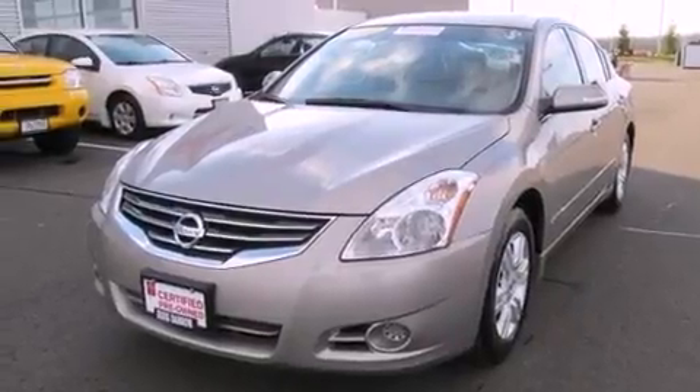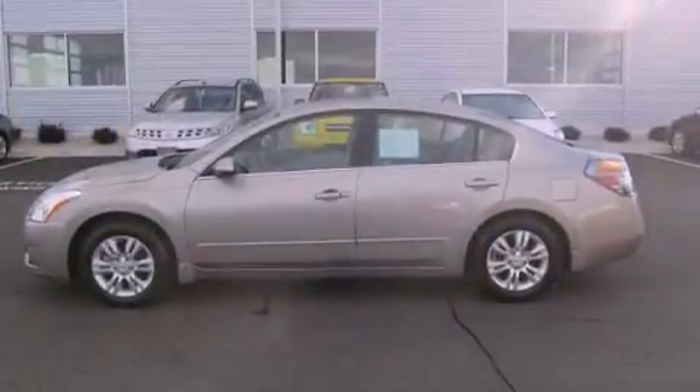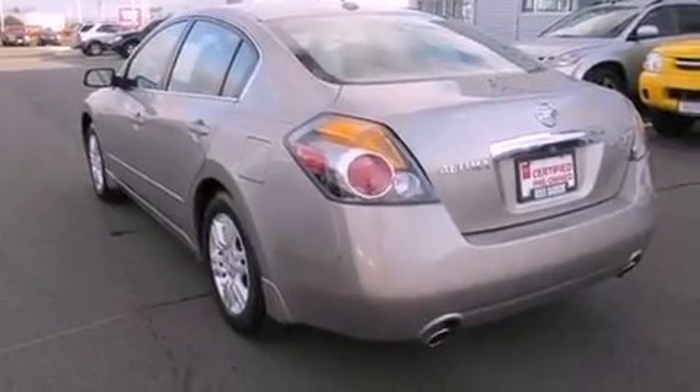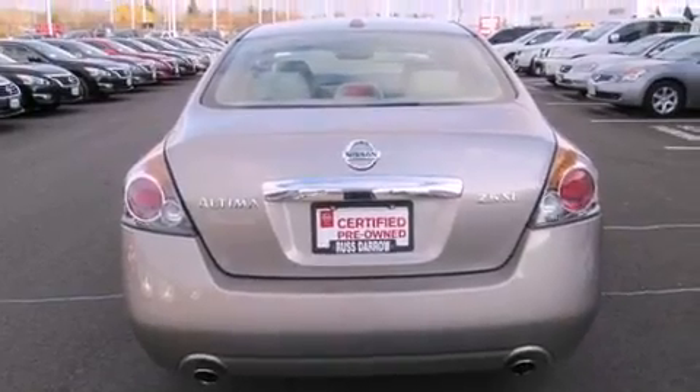All of the following features are included: traction control and stability control systems, air conditioning, cruise control, a six-speaker audio system, a four-wheel independent suspension, a passenger side vanity mirror, a security system, an anti-lock braking system, a split folding rear seat, and this vehicle has fewer than 6,000 miles on the odometer.